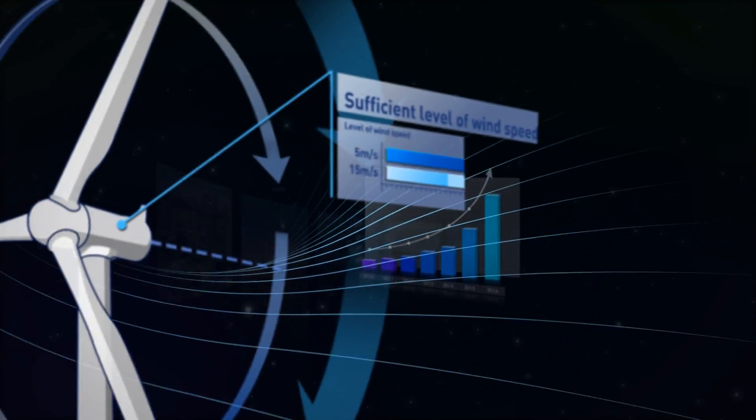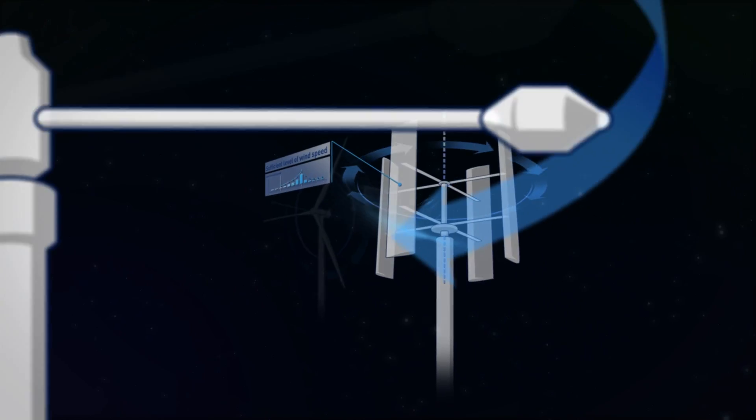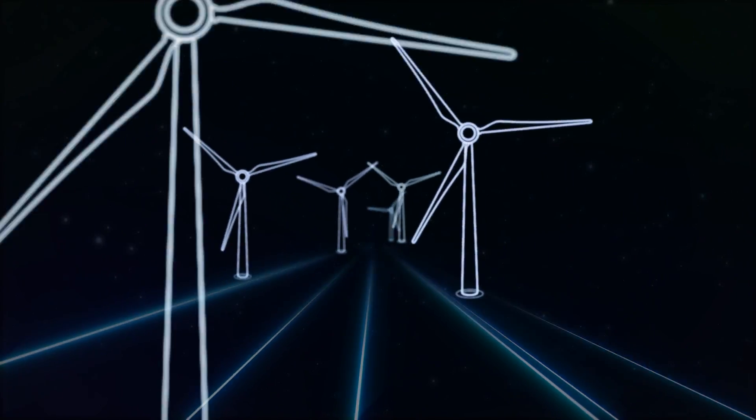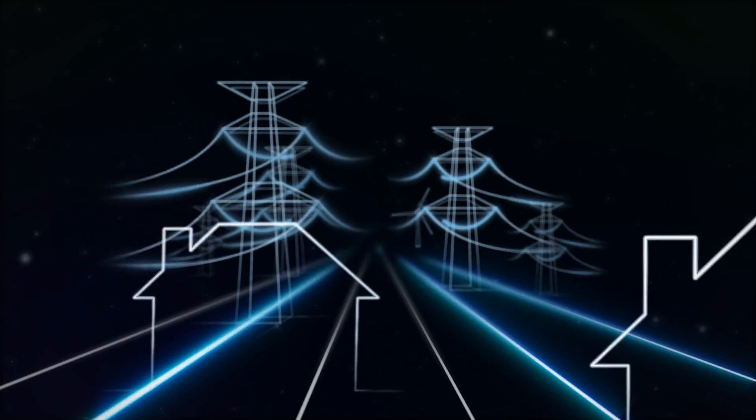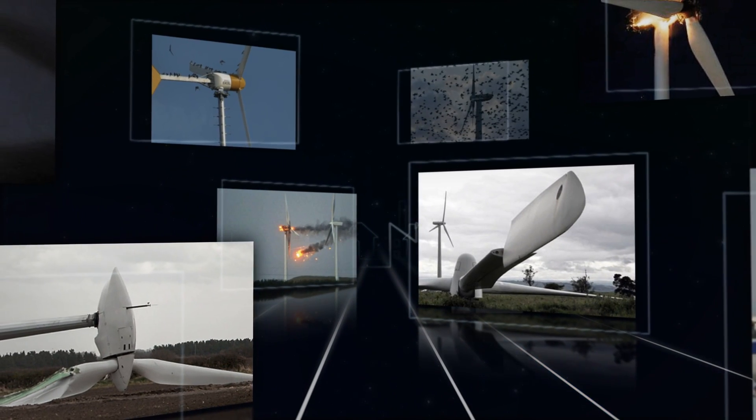Generating energy through wind, however, is not without its challenges. To be harnessed as energy, wind must be going in a certain direction at sufficient speed. A properly sized power transmission infrastructure is also needed to send power to where it is needed.